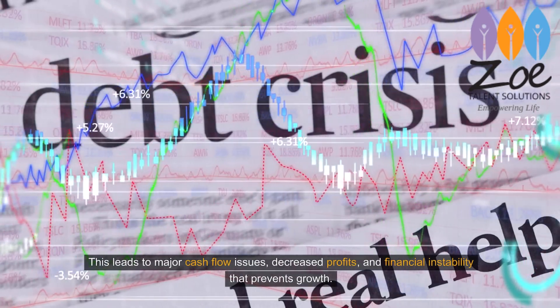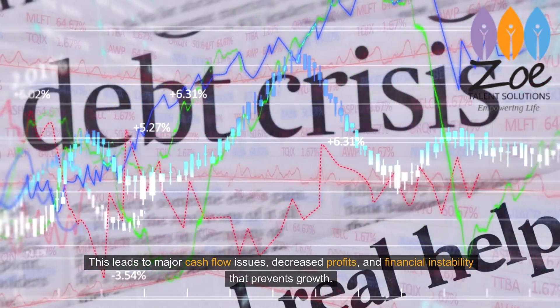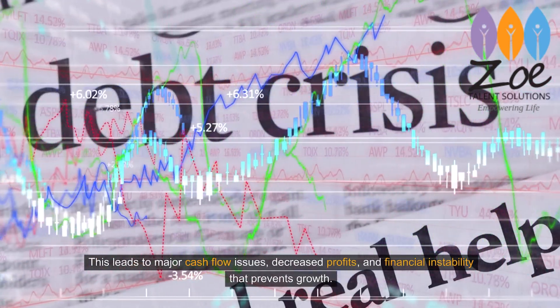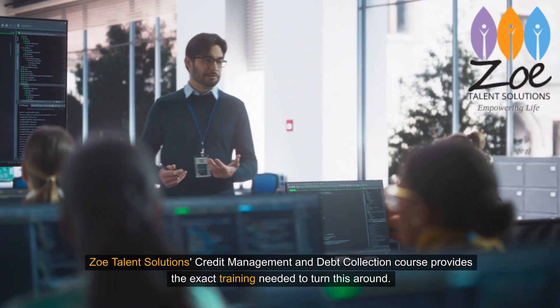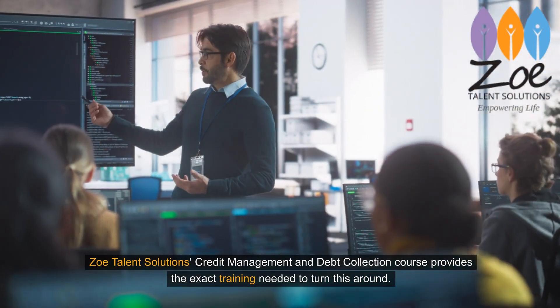This leads to major cash flow issues, decreased profits, and financial instability that prevents growth. Zoe Talent Solutions' Credit Management and Debt Collection course provides the exact training needed to turn this around.